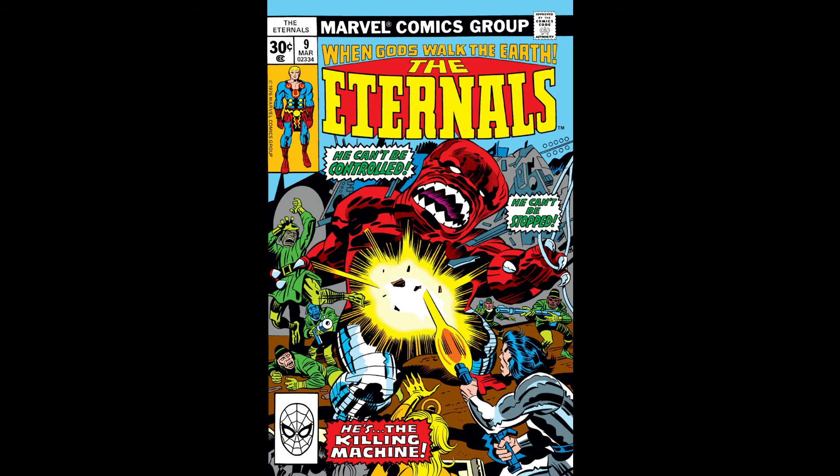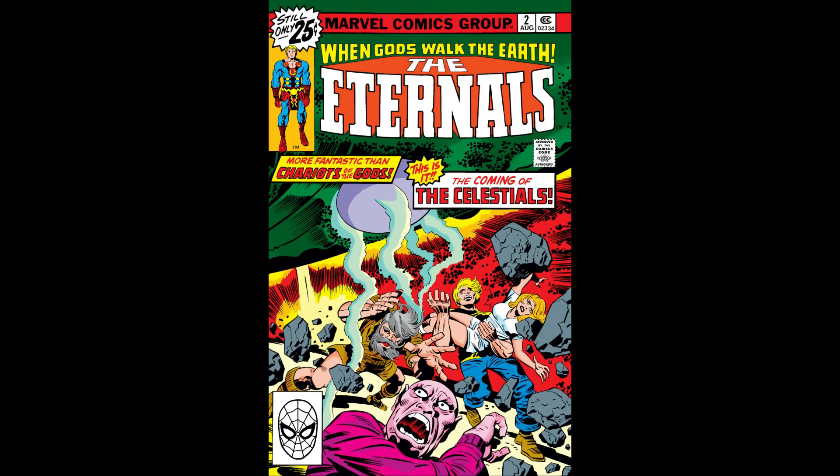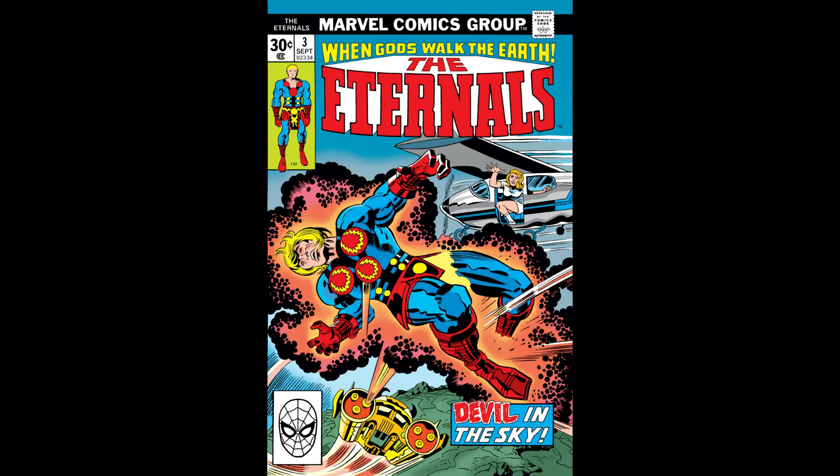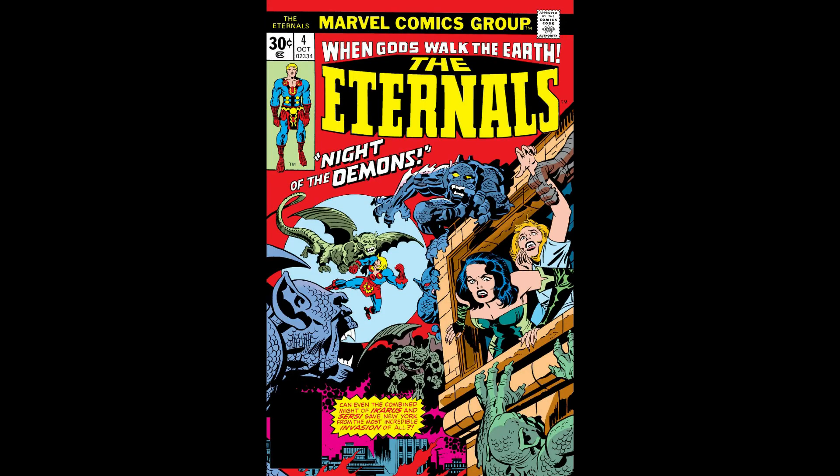Issue nine is noted as the first appearance of Sprite, which is probably a character already cast in the movie. Any of these issues in Volume One are really heavy with Eternals mythos and first appearances of key characters. This will get updated as the movies come out, throughout the Overstreet book and other sources. With only about 50-something comics total, we'll hopefully have correct information across the board as things develop.